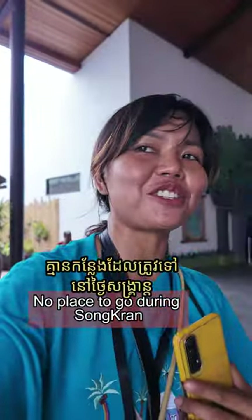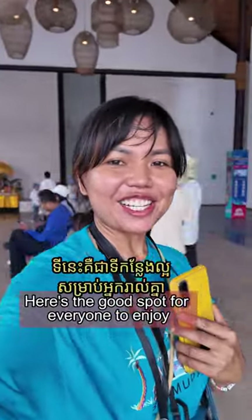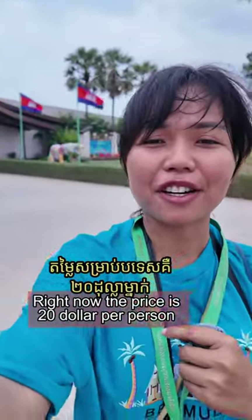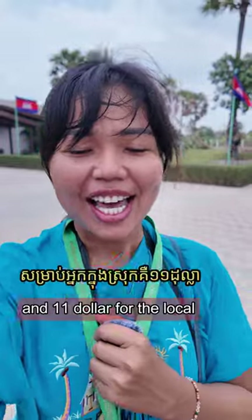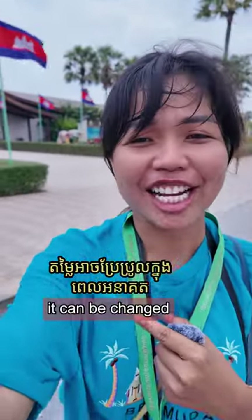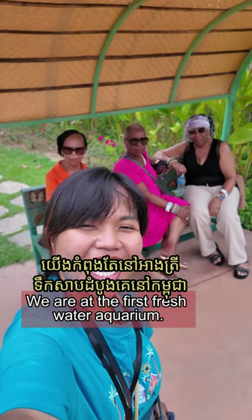No place to go during Shannan Tamai? You can come here — it's a great spot for everyone to enjoy. Right now the price is $20 per person for international tourists and $11 for locals. But in the future it can be changed. We are at the first freshwater aquarium — $15 for soft forest.